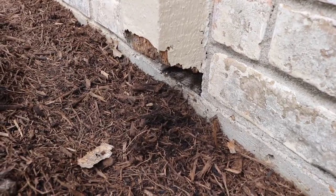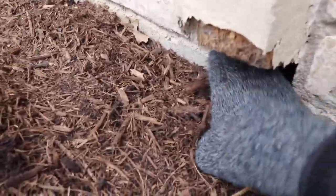What this does is it actually invites termites, rodents, and insects to enter the property. This is something that you're going to want to seal up to prevent any damage.